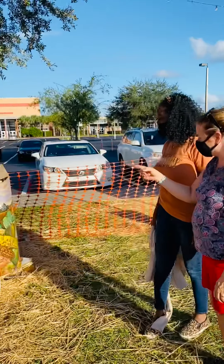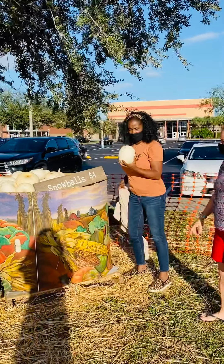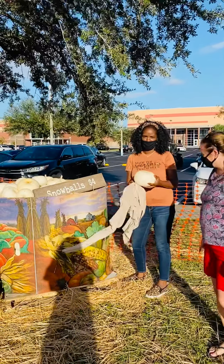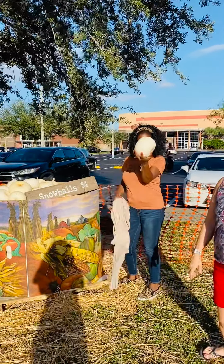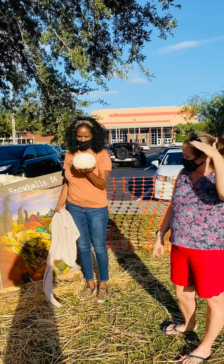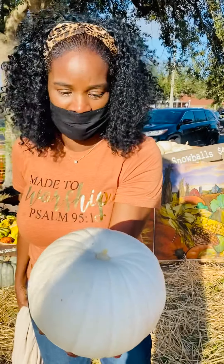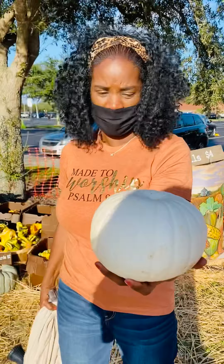We're going to start over here. These are pretty. Those are called snowballs — they're little white pumpkins, and some people make pie out of these pumpkins. They're the kind of pumpkins you can eat, so they make a yummy pie. They make pies out of these and it's so pretty. I love it.